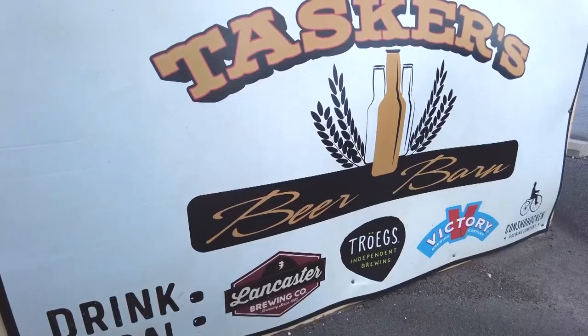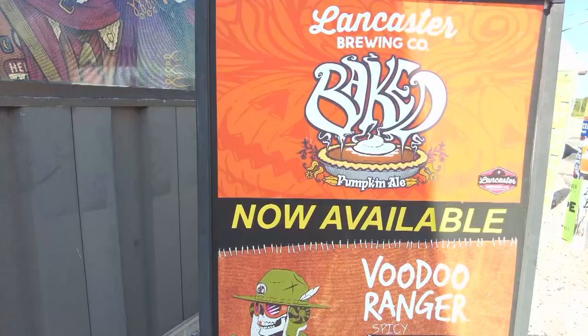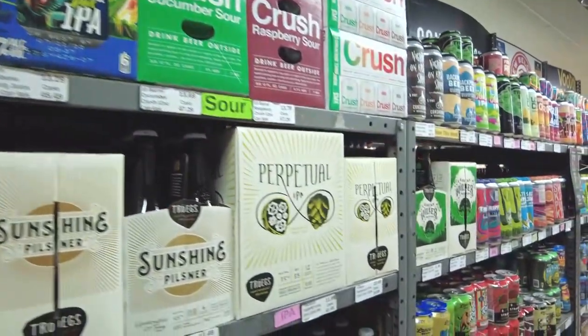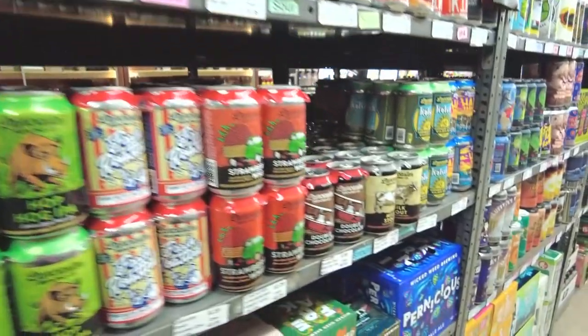He's Joe Sixpack, I'm Glenn Macnow. Coming up next, we're going to talk about the news that's developed since we last saw you, including New Jersey getting tougher and tougher on the people making you great beer. We're at Tasker's Beer Barn, Route 422, Exeter Township. Joe Sixpack, Glenn Macnow. What's Brewing.